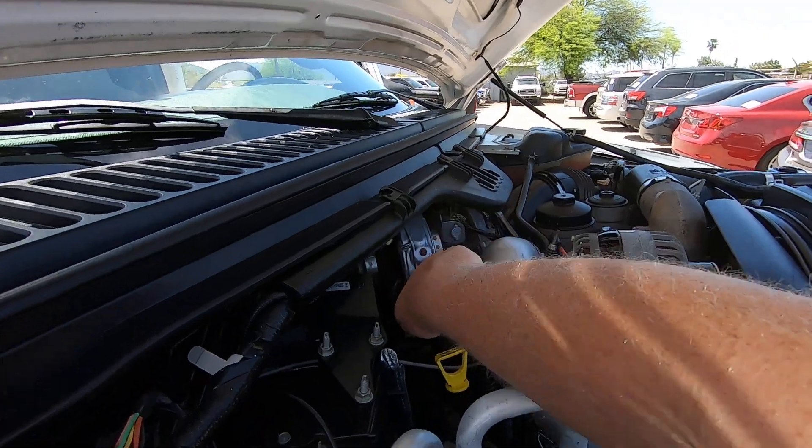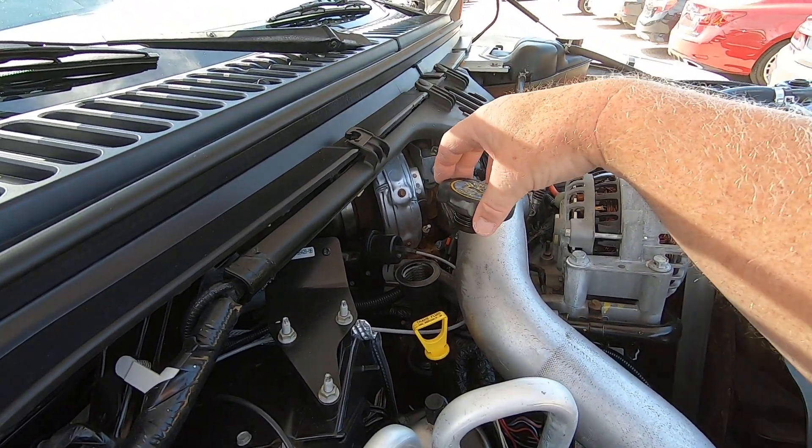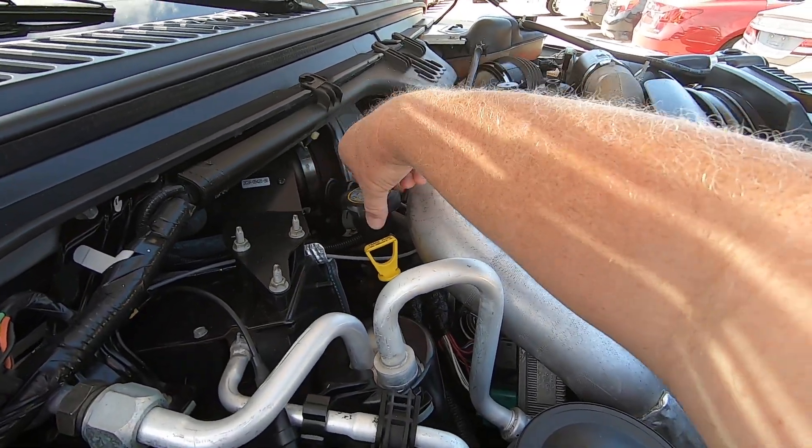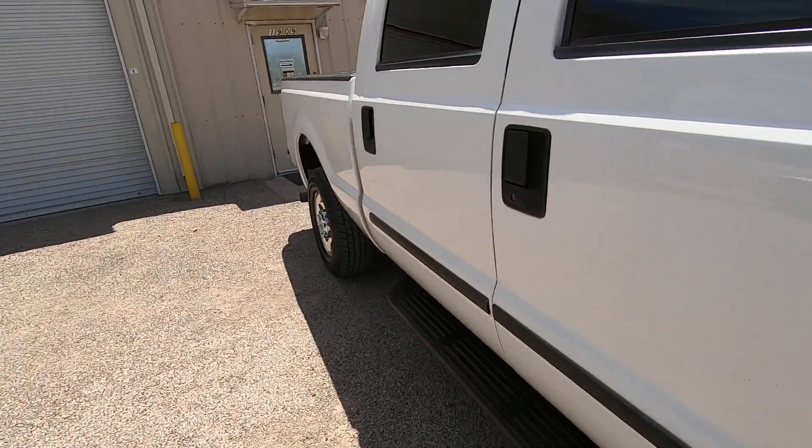Let's take off the oil cap. That's beautiful — no blow-by at all. That's what you want, right there. That matters.